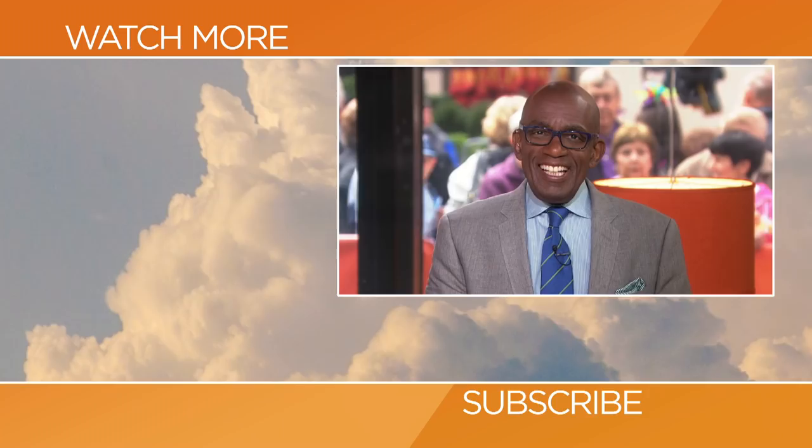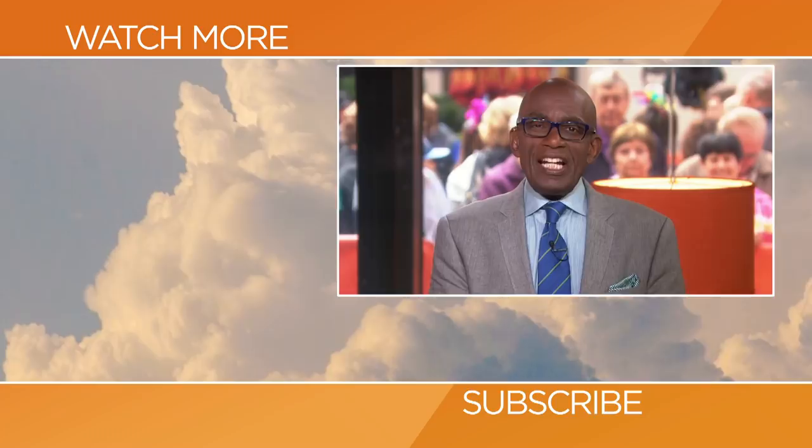Hello to the fans! Thanks for checking out our YouTube channel. Subscribe by clicking that button down there, and click on any of the videos over here to watch the latest interviews, show highlights, and digital exclusives. Thank you.